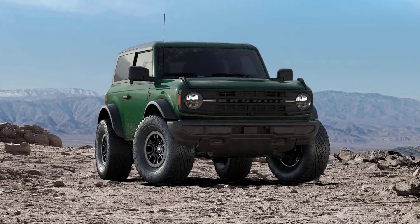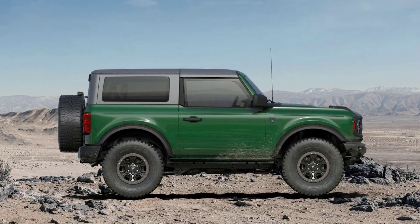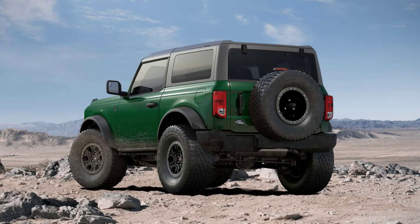Moreover, the new trim will feature a white grille which was apparently teased with the Bronco's arrival in 2020. The new model will clearly distinguish itself from the lineup, aligning itself with the Raptor and the snorkel-equipped Everglades.